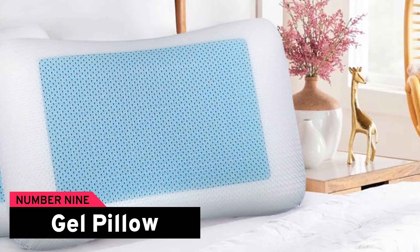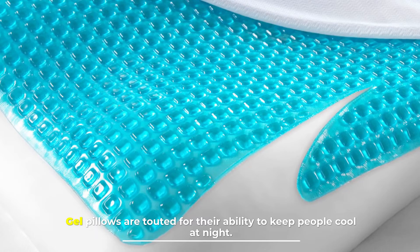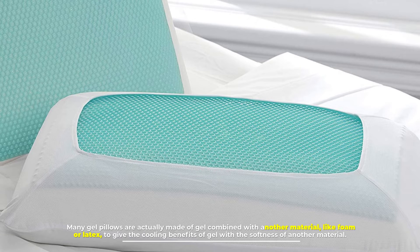Number 9: Gel pillow. Gel pillows are touted for their ability to keep people cool at night. Many gel pillows are actually made of gel combined with another material, like foam or latex, to give the cooling benefits of gel with the softness of another material.